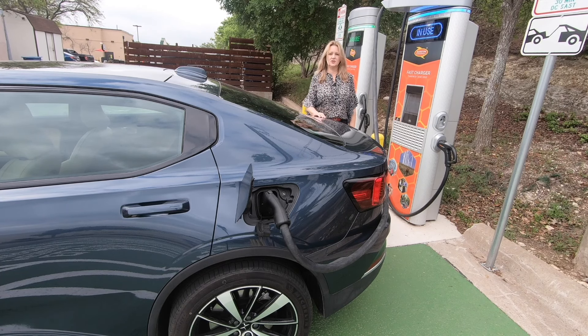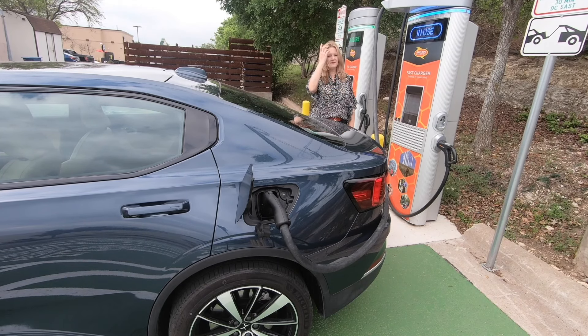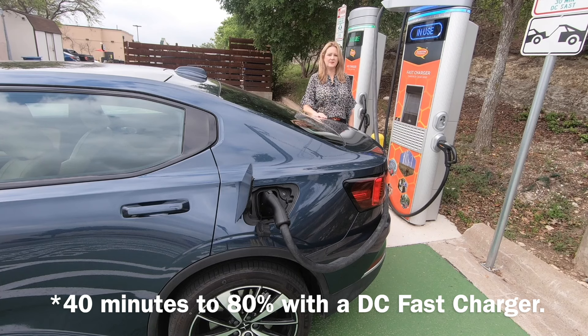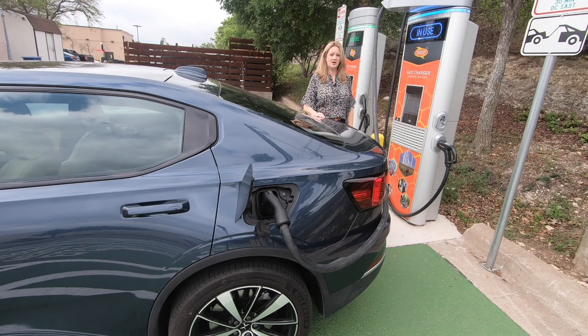To charge the Polestar 2 you can use any standard charging station. A Level 2 charger is a bit slower and may take up to 6 hours to replenish the battery. A DC fast charger will replenish about 80% of the battery in roughly an hour and a half. It's super easy — you download an app, tap your phone to the charge station to initiate or end charging, and there's also a button to disengage the charge handle.